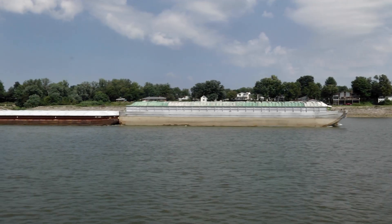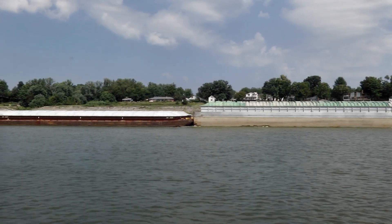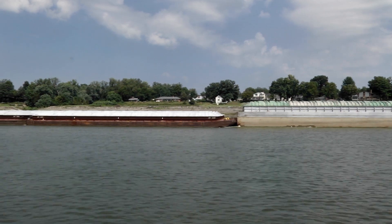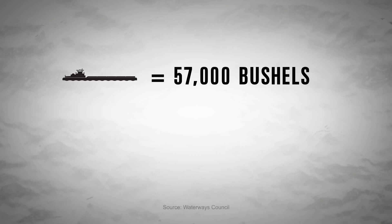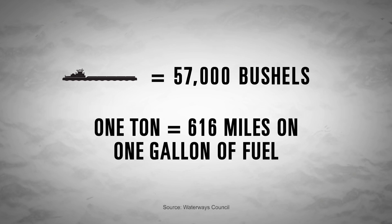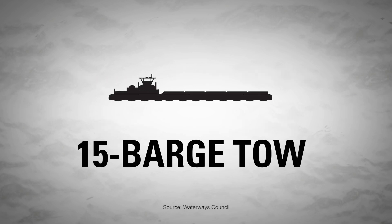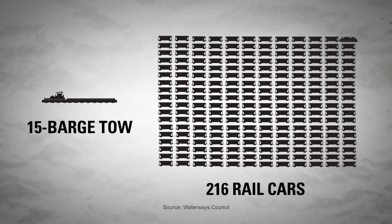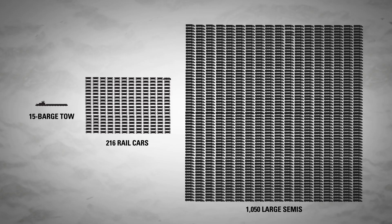Why barges? Because they're hands-down the most economical and efficient mode of transportation for soybeans to export terminals. A single barge can accommodate up to 57,000 bushels of soybeans and can move one ton of soybeans 616 miles on just one gallon of fuel. In fact, one 15-barge tow equals 216 rail cars or 1,050 large semis.